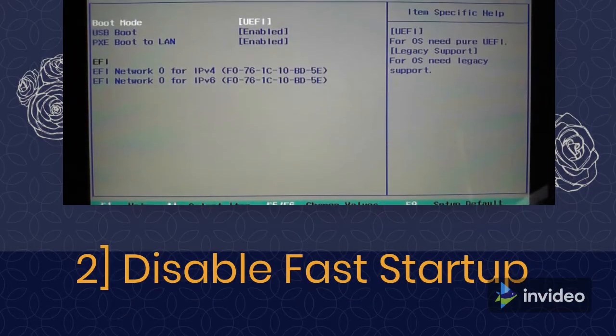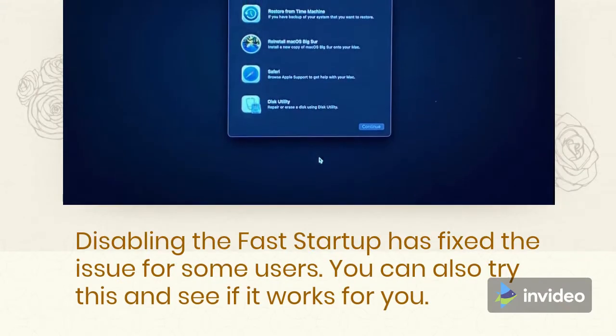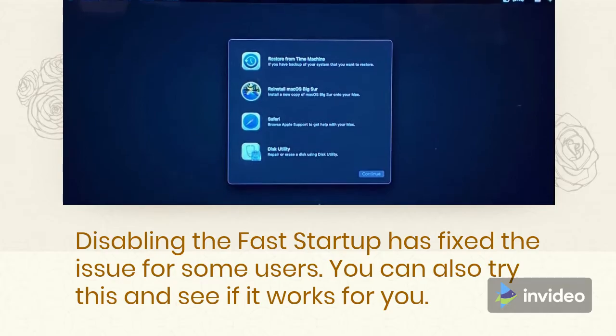Fix 2: Disable Fast Startup. Disabling Fast Startup has fixed the issue for some users. You can also try this and see if it works for you.